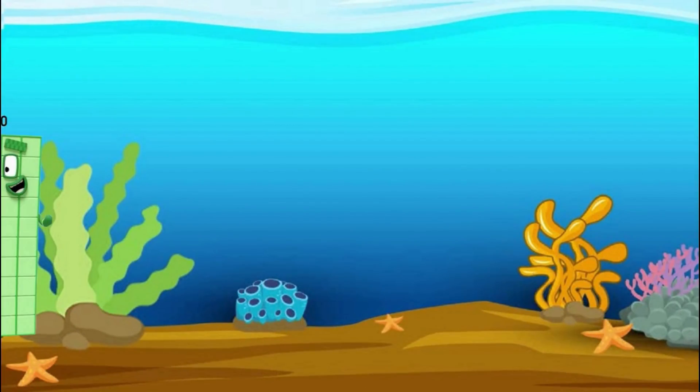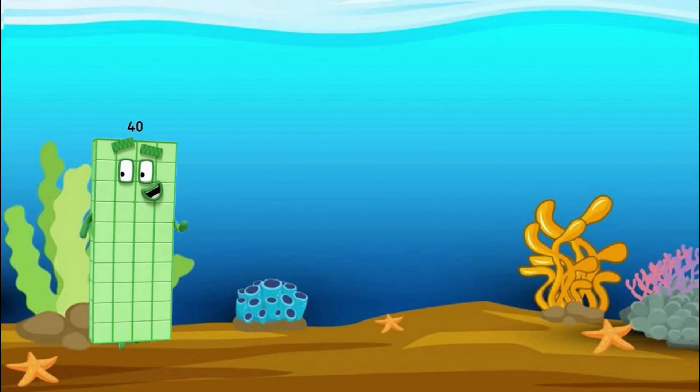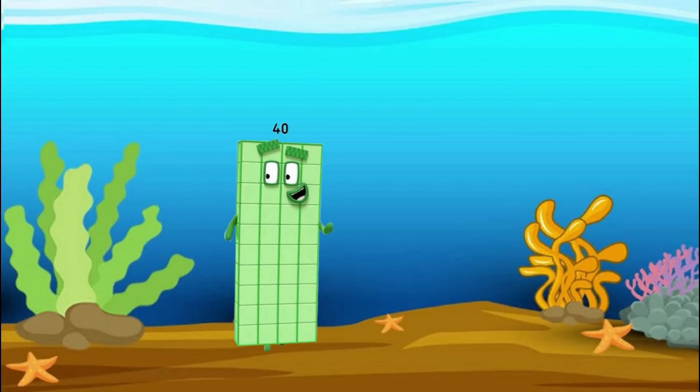Hey look, it's Numberblocks 40! Do you know how to count from 1 to 40, kids? Let's try counting with me!